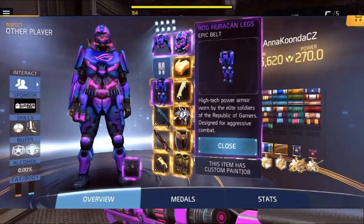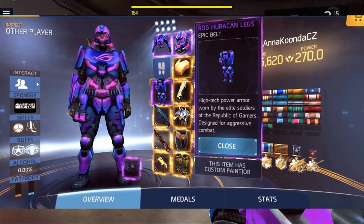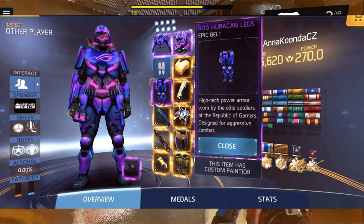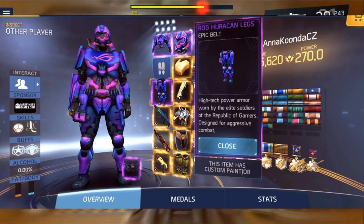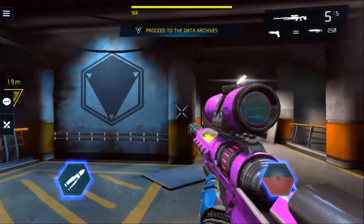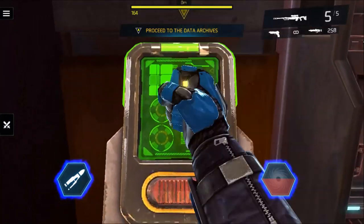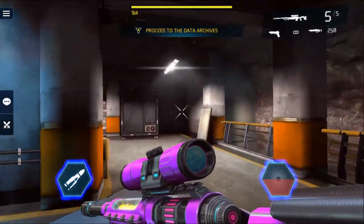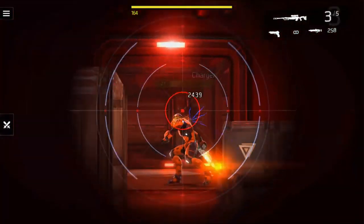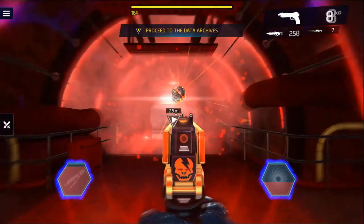A brand new cosmetic set was spotted — full body with a hat that has a brand new model. The ROG Hurricane cosmetic set has crazy colors, like purplish and pinkish. That set is exclusive; the only players who can have it are those who bought the ROG Phone 2. They can claim the cosmetic set — via a redemption code or similar. However, these items will be introduced later in the game for everyone, but in different colors.